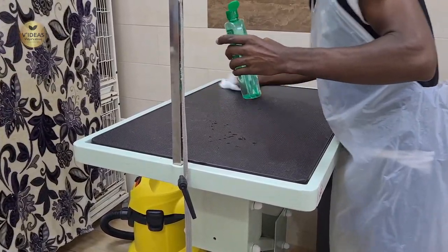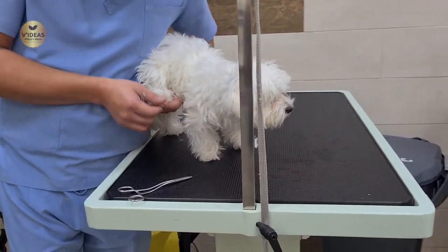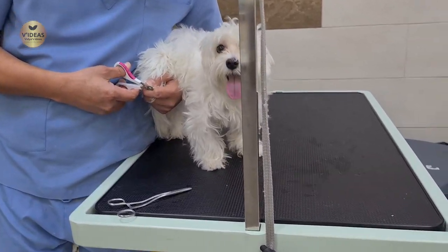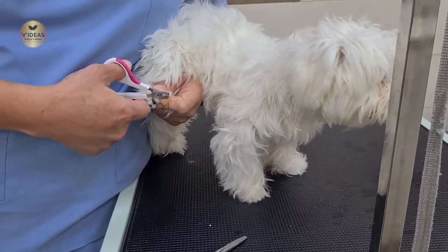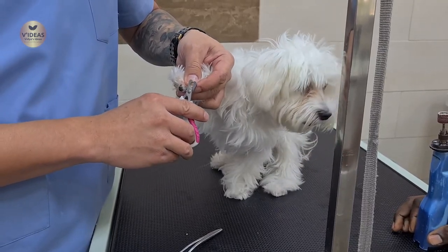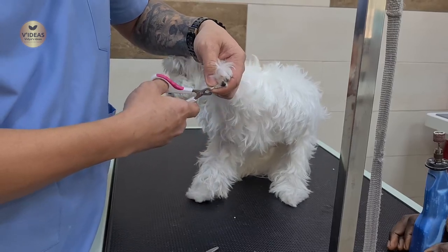The staff members started by sanitizing the grooming table chosen for Milo. As soon as she was put onto the grooming table, they started by trimming her nails. To my surprise, she was standing there like a saint — this never happens at home! I was wondering how she is able to have this dual personality.